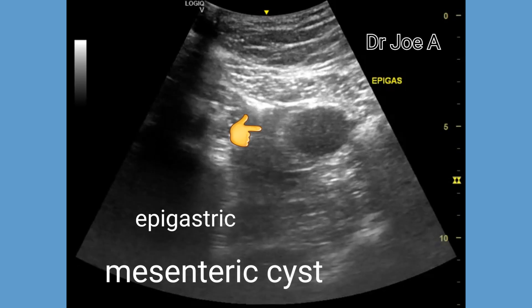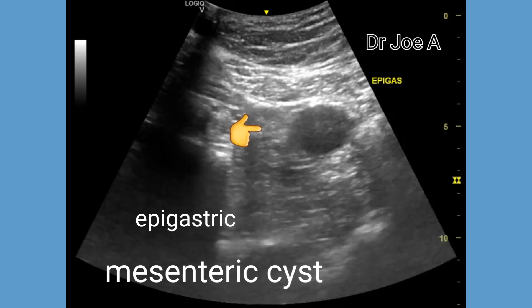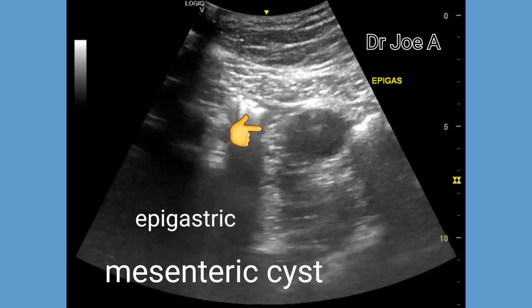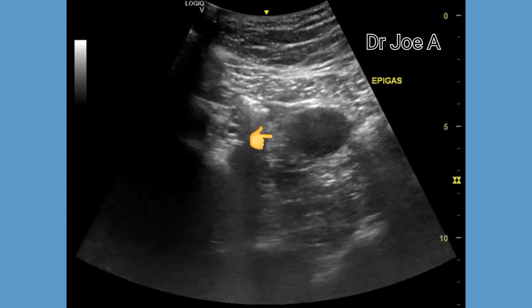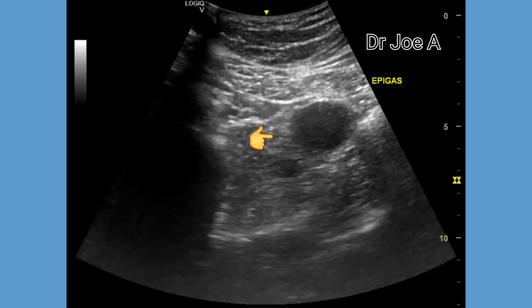Another possibility is that of an aortic aneurysm. However, the pancreas appears to be healthy and is well-imaged. The aorta was also visualized well and appeared normal. Thus, the diagnostic possibility is that of a mesenteric cyst.